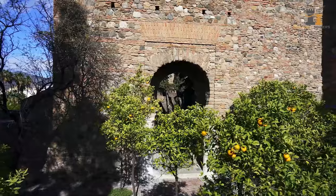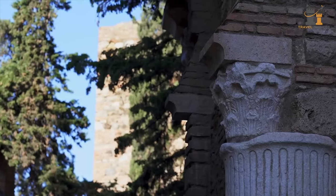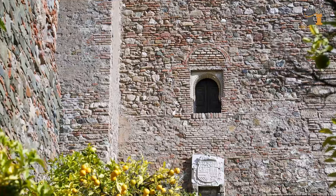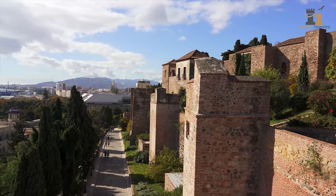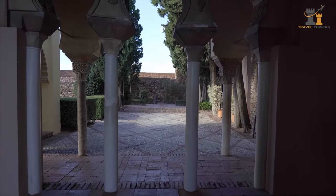The Alcazaba was the complex's military post, and the residence of guards, commanders, and their families. From the post, signals could be transmitted to the watchtowers, and it's ultimately where plans would be organized in the case of an attack.